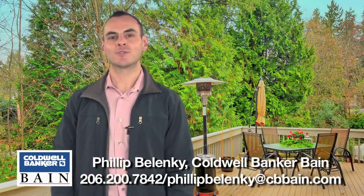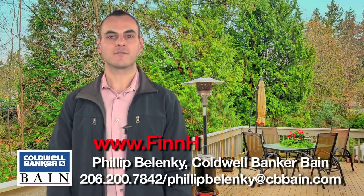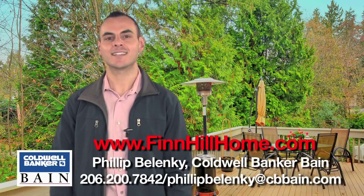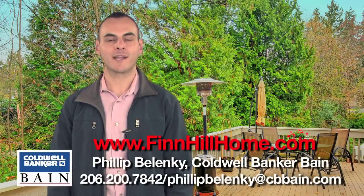Thanks for taking the time to tour this home. Please visit www.finnhillhome.com for more information and to see additional photos. My name is Philip Belenke with Coldwell Banker Bain.